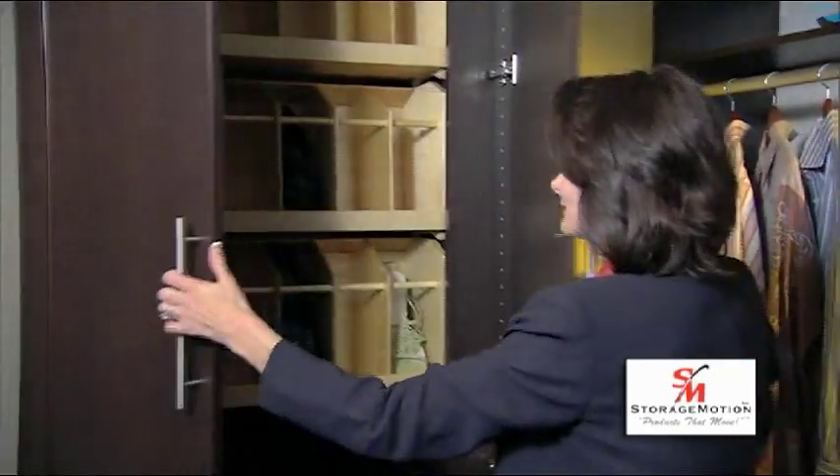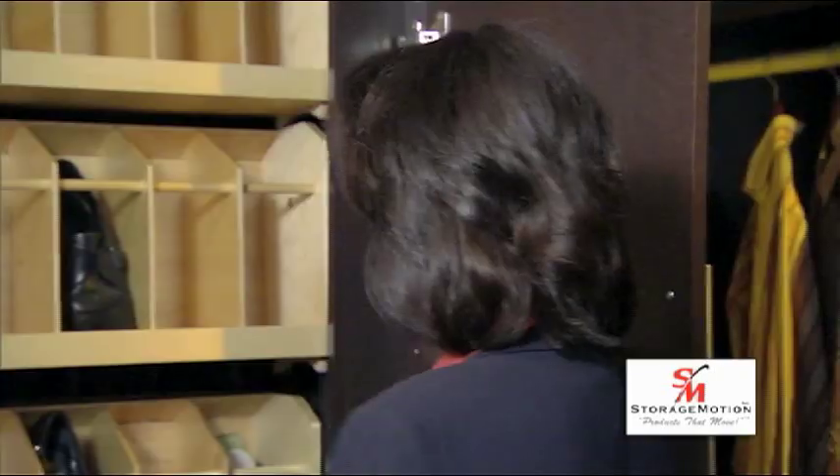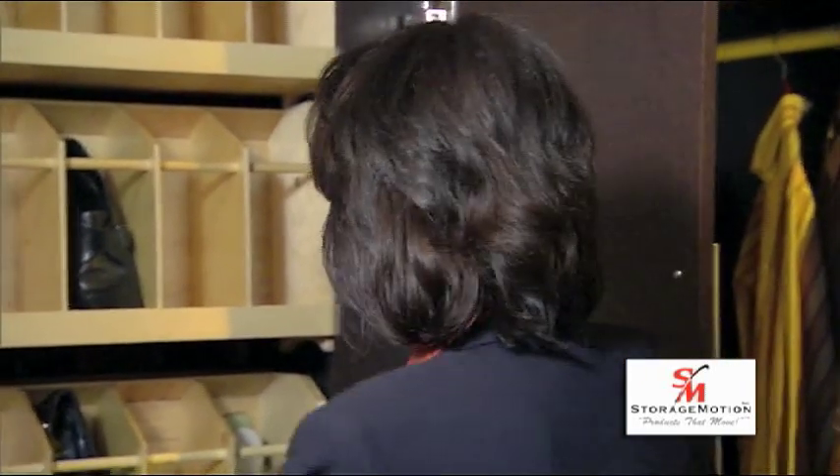Hi, my name is Tina Krohn and I'd like to share with you some exciting new products from Storage Motion — products that move. Do you have a problem with shoe storage, clothing items, or pantry items? If you do, Storage Motion has a solution for you.